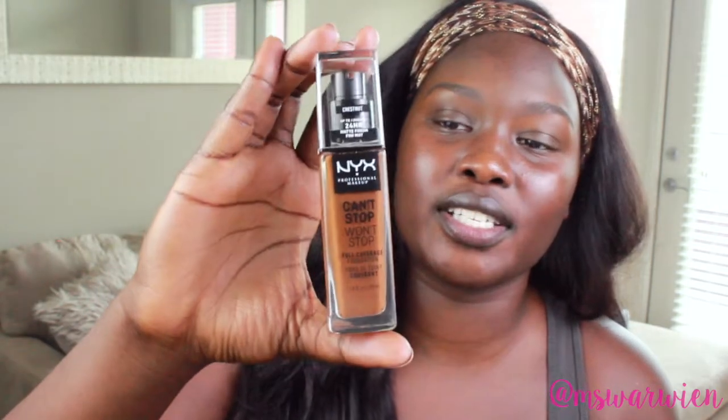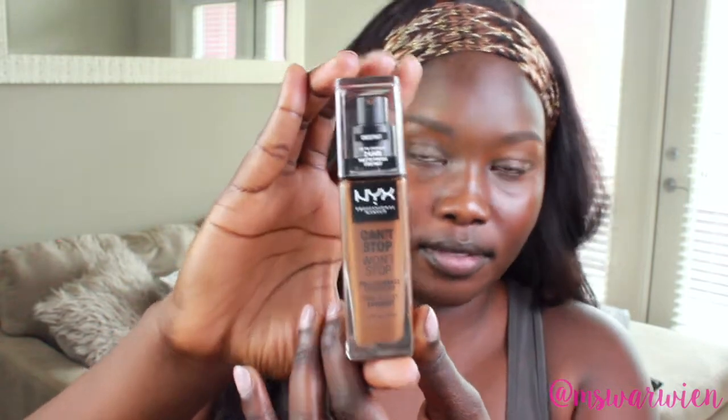First and foremost, I was kind of nervous about this foundation because I currently — and everybody that knows me knows — I absolutely love my MAC Matchmaster 9.0, which is a really full coverage foundation. What I like about it is that it's thick; I've been using it for so long I'm just so used to the consistency of it. But this one right here, I went ahead and purchased the color Chestnut.